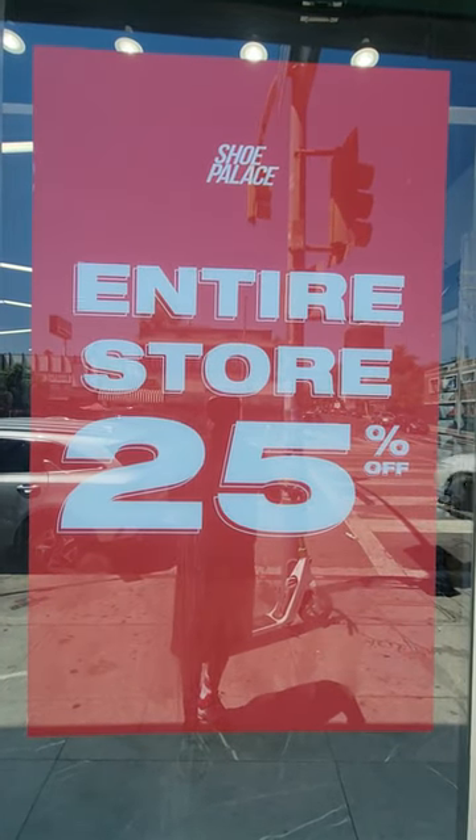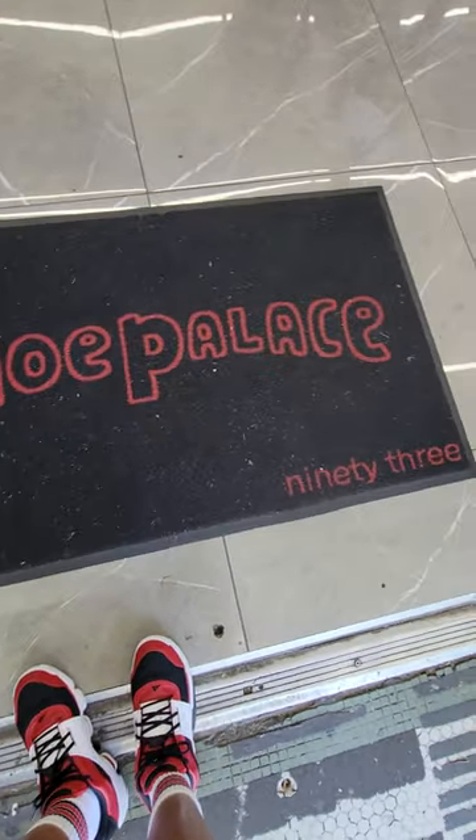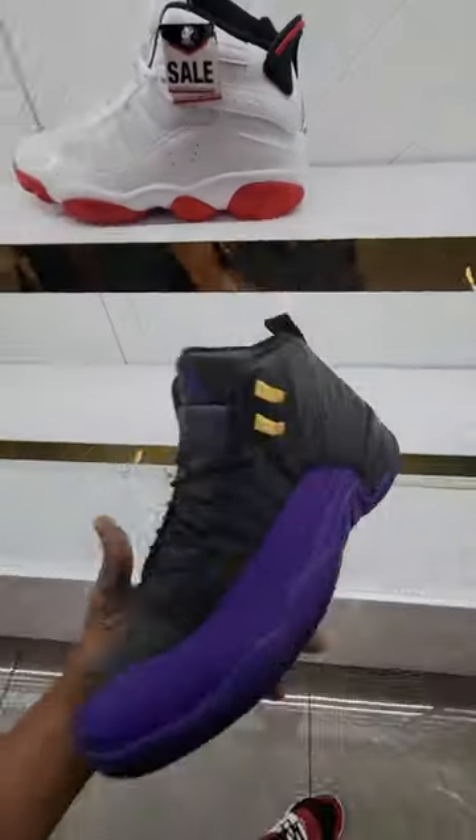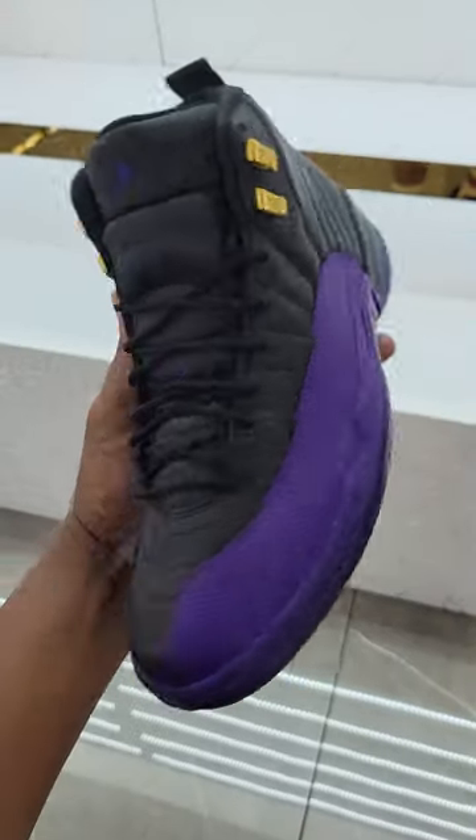Shoe Palace 25% off sale. Jordan section, everything here 25% off, including the Jordan 12 Field Purple.